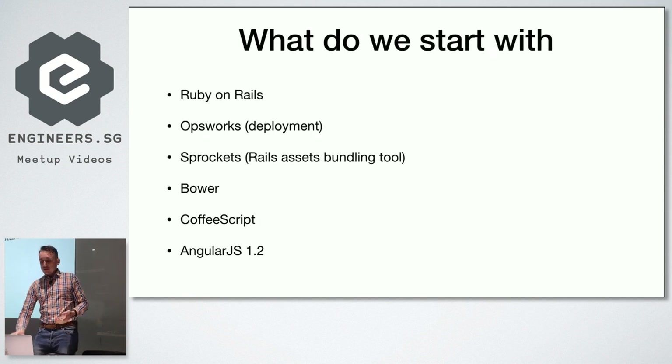Our technology stack when we started was Ruby on Rails for the backend. For deployment we used OpsWorks, which is an important part of this talk. We used Sprockets — part of the Ruby on Rails asset pipeline — which bundles source code like TypeScript or CoffeeScript into one file for the browser. We used Bower for package management, CoffeeScript, and AngularJS 1.